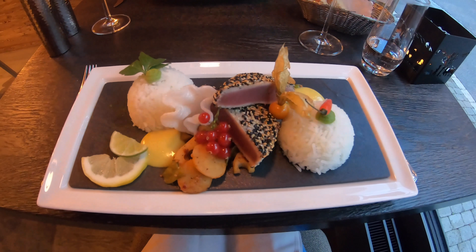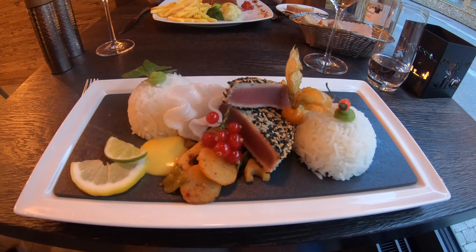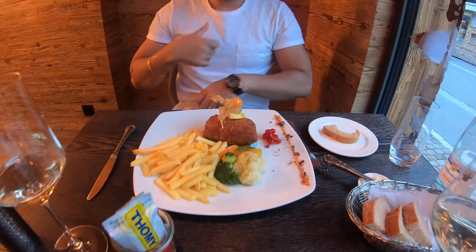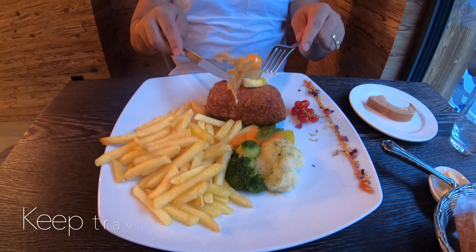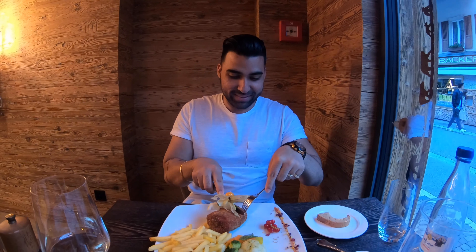Our mains have arrived. My tuna steak is looking absolutely beautiful, and over here we've got Gary's pork cordon bleu, which also looks very delicious. We're going to dig right in — hope you guys have a great night. Thanks!